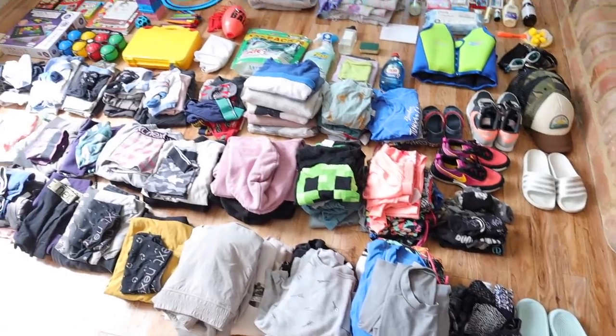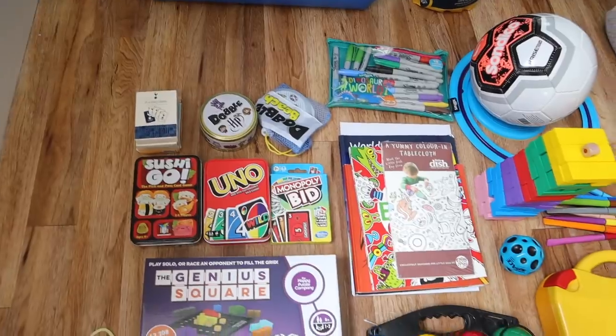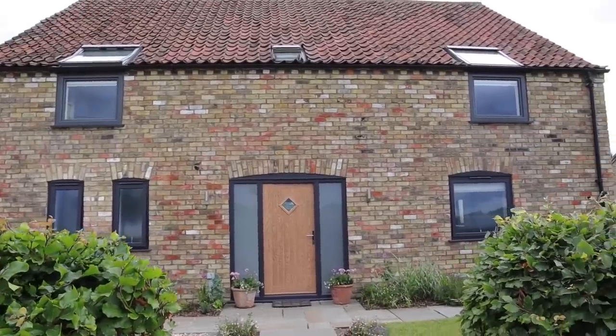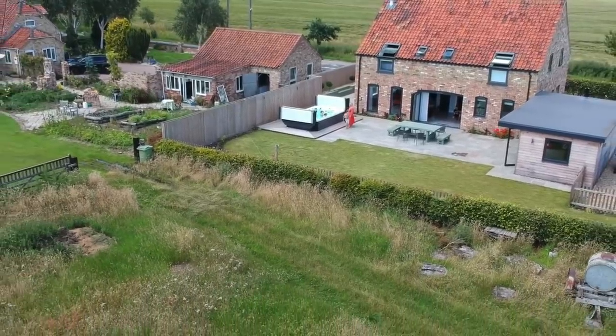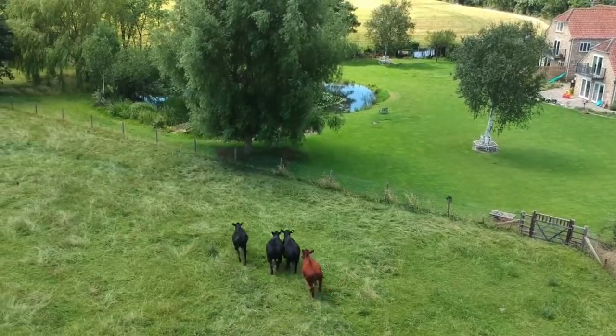Hi guys, welcome back to my channel. In today's video, I'm going to be showing you everything that we're packing for a week away with my family of five. I'm also going to share some great staycation tips as well. Restrictions have eased here in England, which has meant we've been able to book a little house with a hot tub that is about two hours drive from us, and we are so excited to have a change of scenery.